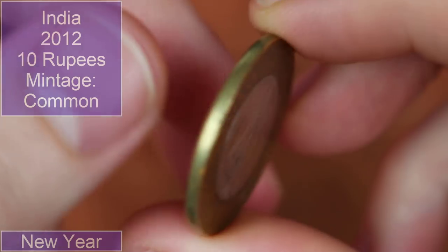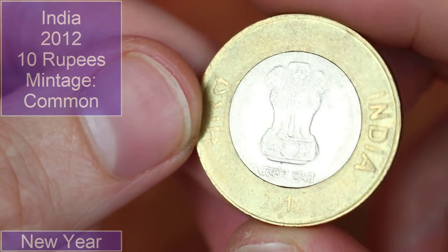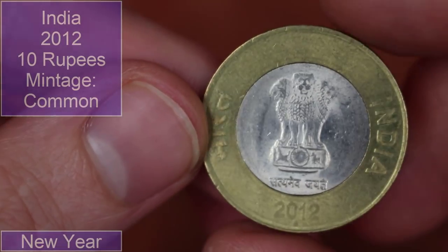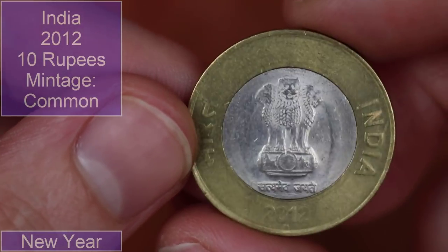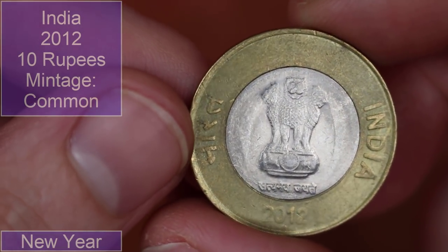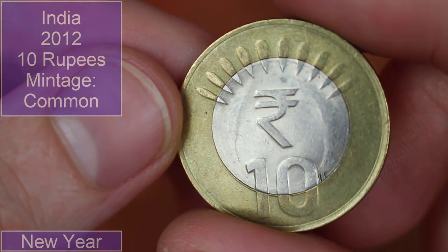You can see a little mint mark below the 2012 — we've got stars, diamonds, and dots. Some of them I think were minted at the Calcutta Mint, some in Moscow... Ottawa I think I remember seeing the mint mark for in the past. Very cool. Bi-metallic coins are pretty cool as well — quite happy to find one of those.